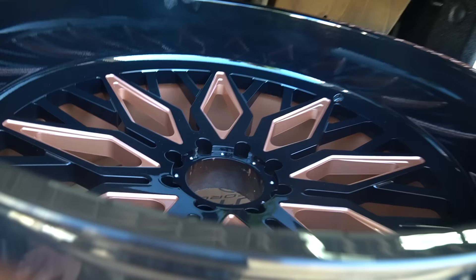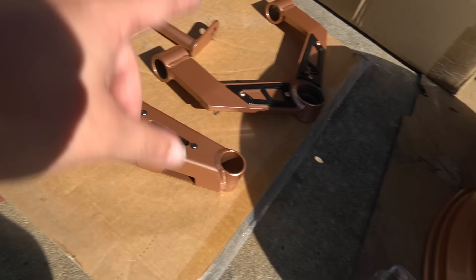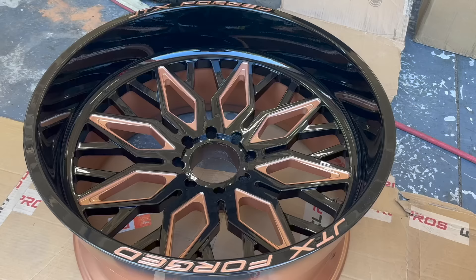It's getting a McGaugh's kit too — bronze McGaugh's kit, black and bronze JTXs on a white truck. Getting our lift kit unboxed: 28x14 JTX Paradigm, nine-inch bronze with the black accent. McGaugh's kit with torsion bar drops, upper control arms, front compression struts, and rear traction bars, plus that beautiful McGaugh's crossmember with the black accents. Colors match perfect — shout out RTP, they did a great job.